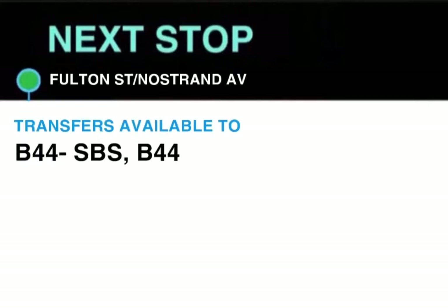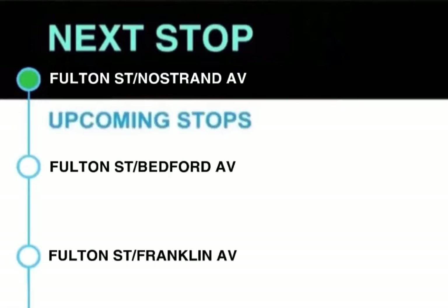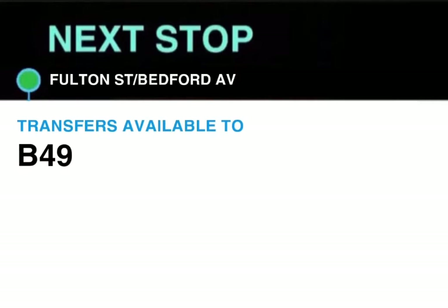Next stop, Fulton Street and Nostrand Avenue. Transfers available to B44 SBS and B44. This stop is Fulton Street and Nostrand Avenue. Next stop, Fulton Street and Bedford Avenue. Transfer available to B49. This stop is Fulton Street and Bedford Avenue.